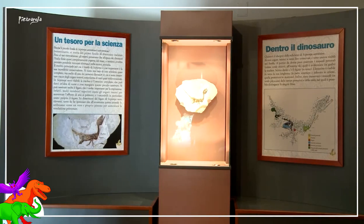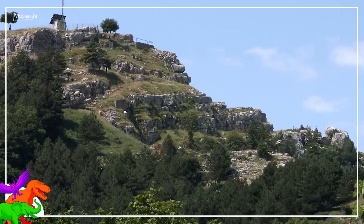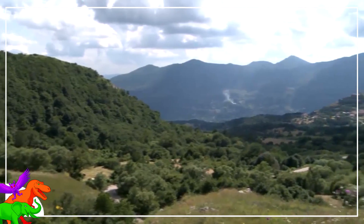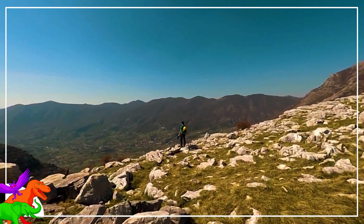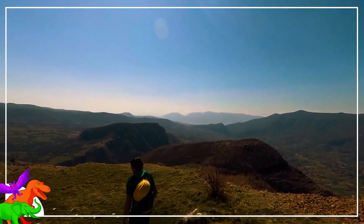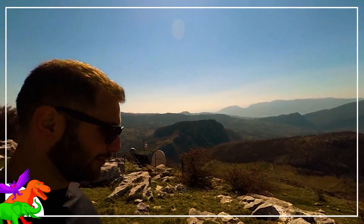A teeny tiny fossil of a teeny tiny theropod dinosaur was uncovered from the limey rocks of the Pietraroja Formation of Italy in the spring of 1981 by amateur paleontologist Giovanni Toresco. It was the first Italian dinosaur to be found, and once it was prepared, described, and finally published on in 1998, it became a short-lived media sensation, not for its body, but what was inside its body.